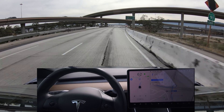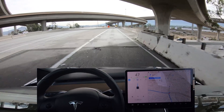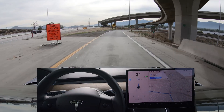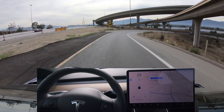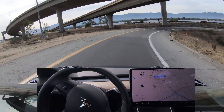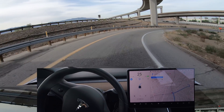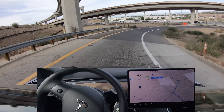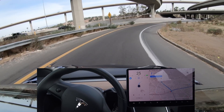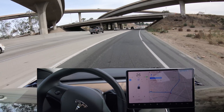Autopilot signaling by itself, taking the exit. This is version 9 now. We're coming up to the 25 mile per hour cloverleaf turn — slowing down a lot. This is like a 40 km/h marked turn, slowing down quite a bit, actually down to the actual speed limit. And doing quite well here.